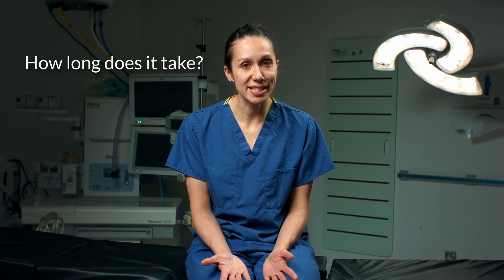How long does it take? A hysteroscopy usually takes between 5 and 30 minutes depending on your reason for having it.